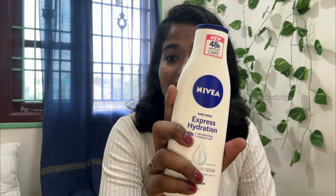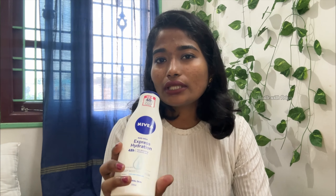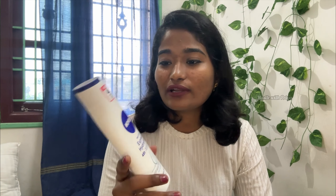I don't use much body care, I just use body lotion. First, this is Nivea. You can wash it. The derma is also good for pigmentation.